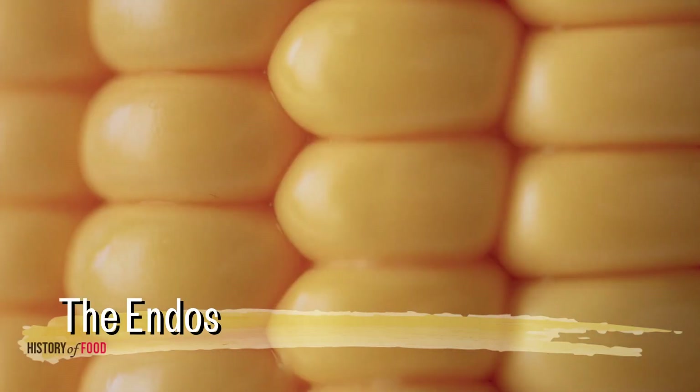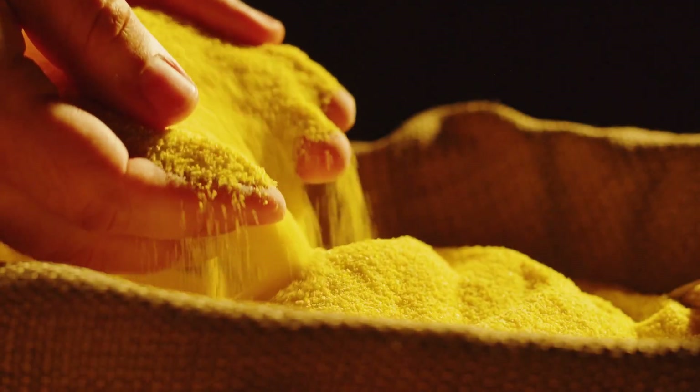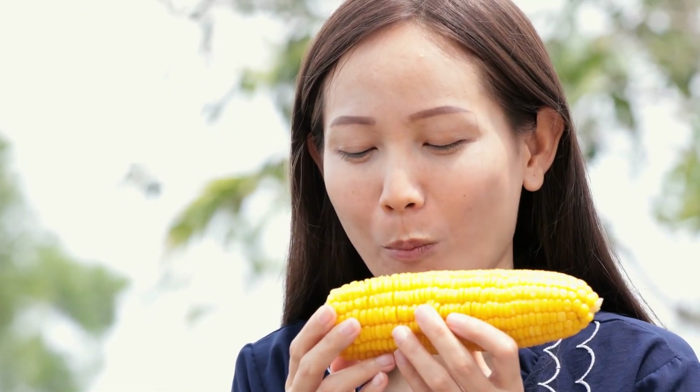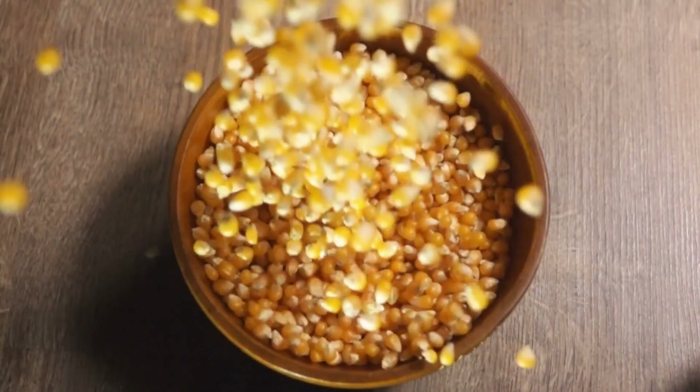Not all of the corn kernel is indigestible. The endosperm, which makes up the bulk of the kernel, consists mostly of starch. Starch is a polysaccharide, a type of carbohydrate that humans can digest. When we chew and swallow corn, the digestive process begins with enzymes in the mouth — salivary amylase — which start to break down the starch into simpler sugars. Once in the stomach and small intestine, other enzymes, including pancreatic amylase, continue this breakdown. As a result, most of the starch in corn is digested and absorbed by the body, providing energy.